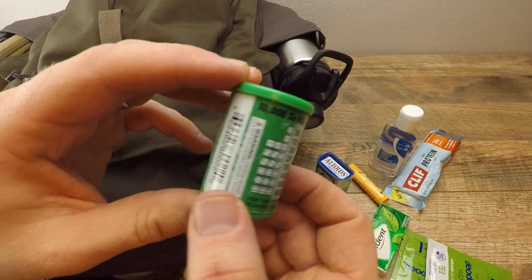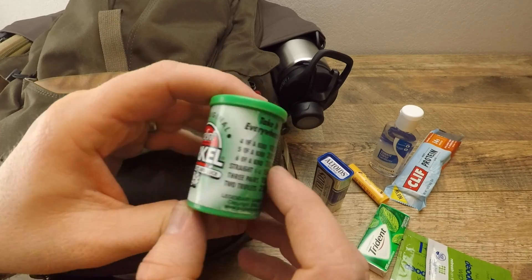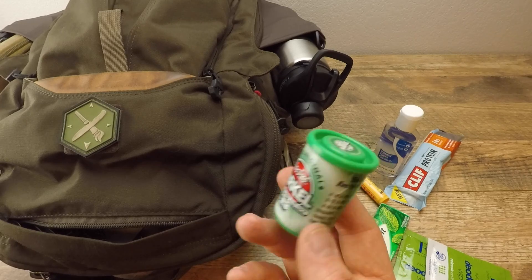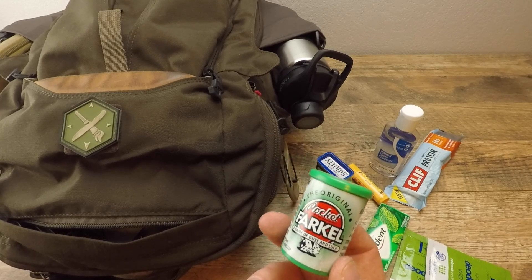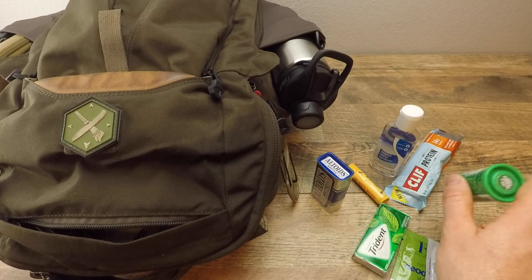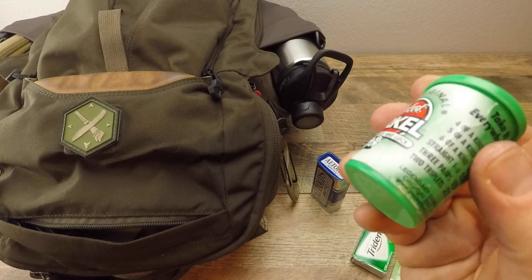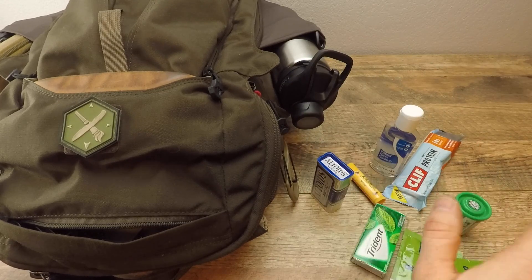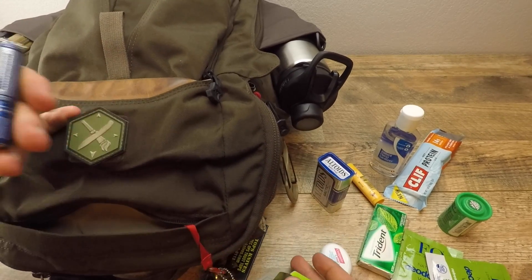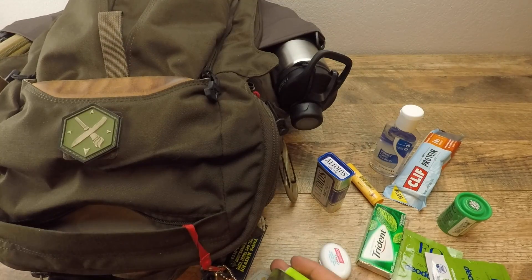Pocket Farkle — gotta love this little game. Fantastic little game, about seven dollars. Great to pass the time with friends and family, easy to bust out when you're killing time. Great for airport travel — super quick and easy to learn, rules are on the bottle. Also got some floss and the key keeper on here.